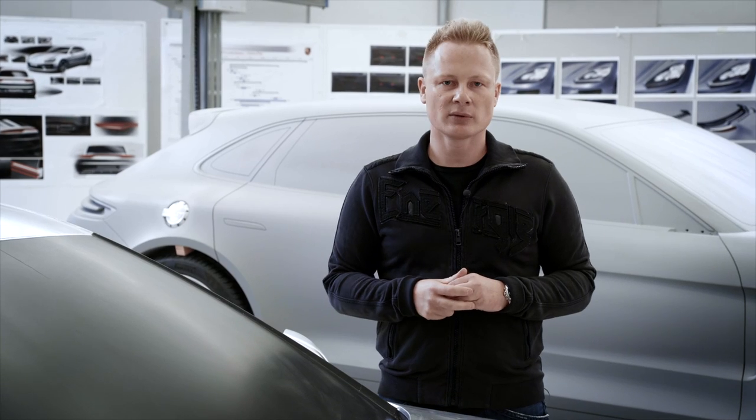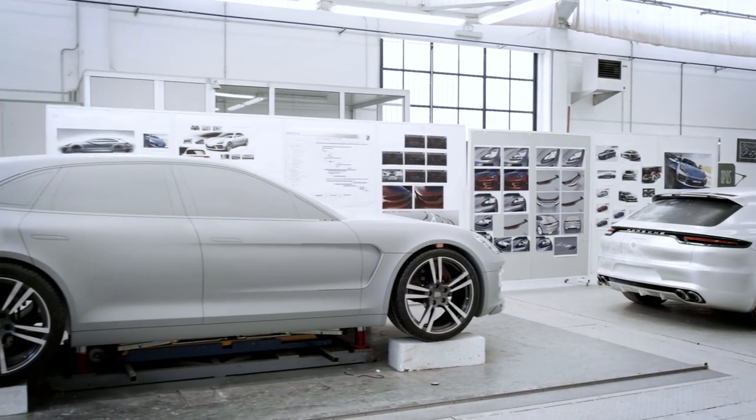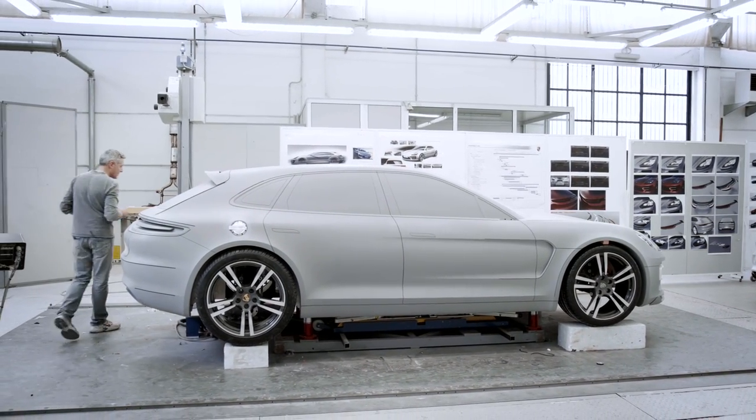The proportions are the crucial beginning of every project, and we worked many, many months on them before presenting them to the board. We found the most powerful design motif, which we further elaborated on.